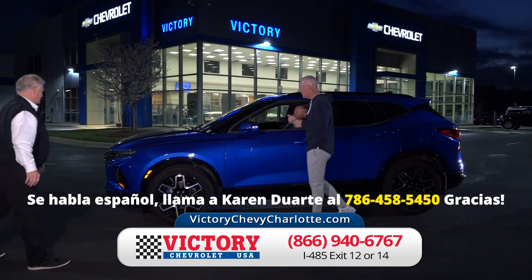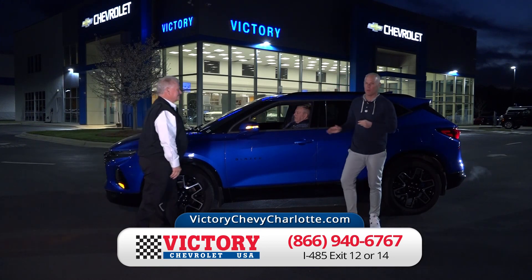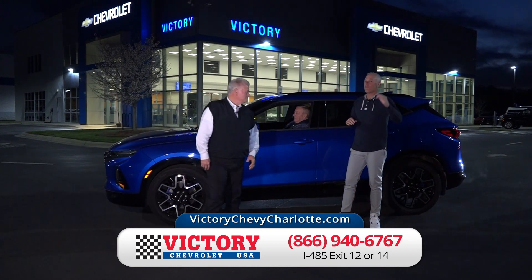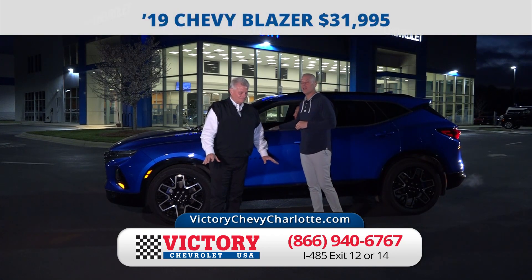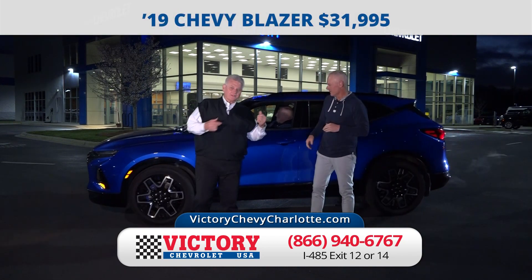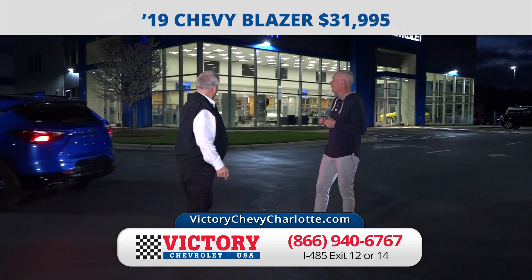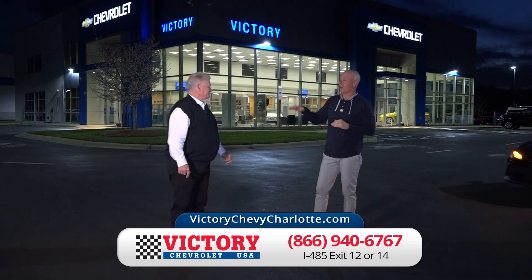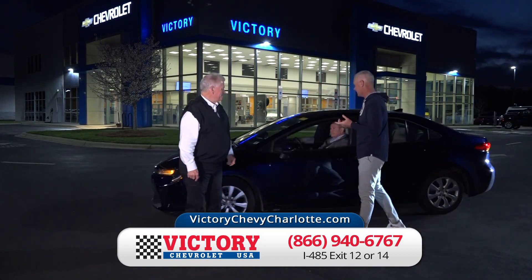Here's a 2019 Chevy Blazer RS, one owner, every option you can possibly put on it. Not $40,000, not $45,000 — just $31,995. Full luxury: heated seats, air conditioned seats, sunroof, navigation. That thing has everything.